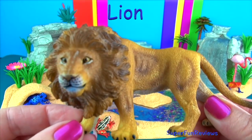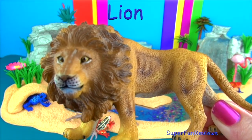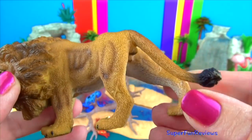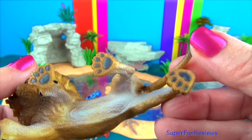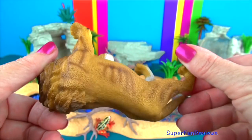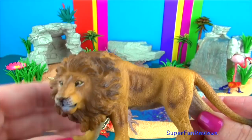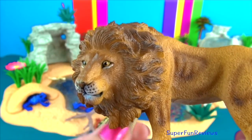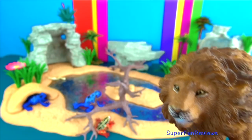Lions are the second largest big cat species in the world. Tigers are number one. Lions are very social animals and live in groups called prides of about 10 to 15 animals. The size of the pride is determined by the availability of food and water. They need a lot to eat so they hunt large animals such as zebras and wildebeest.